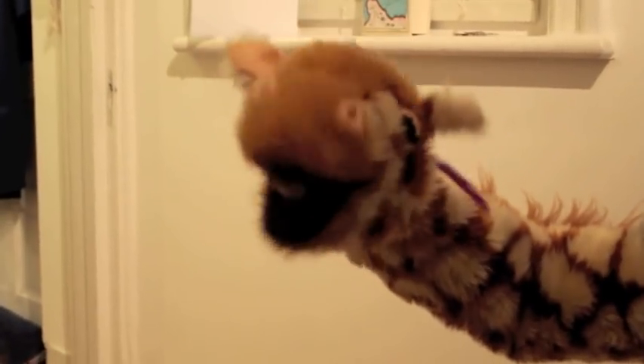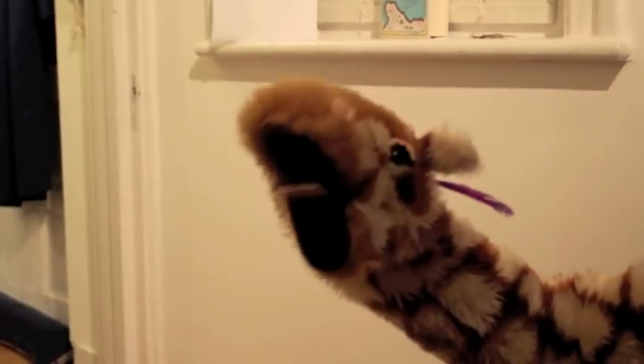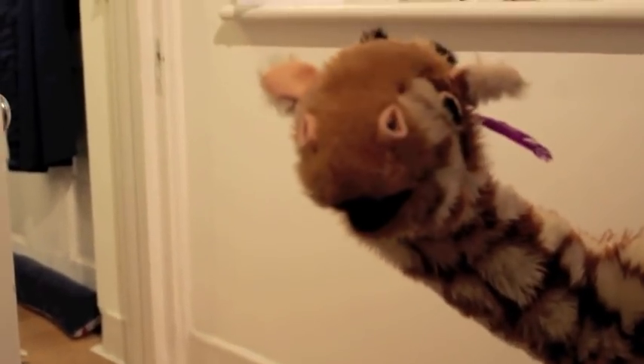Okay, Geraldine. Have one last go of that OR sound. OR! Well done, Geraldine! Bye for now! Bye!